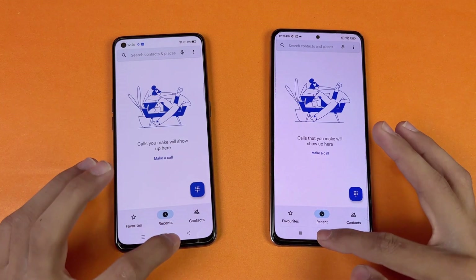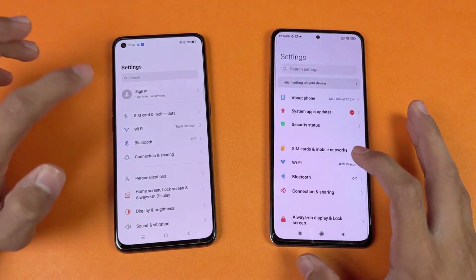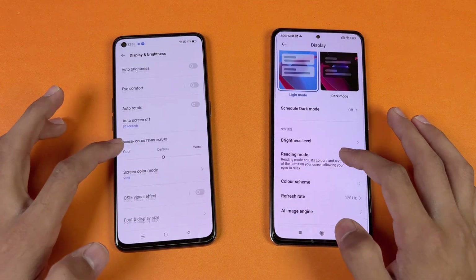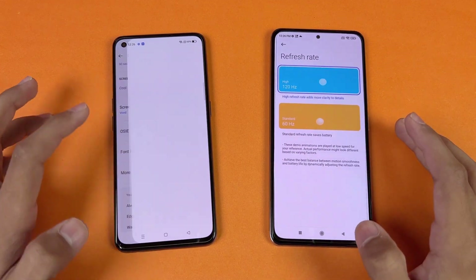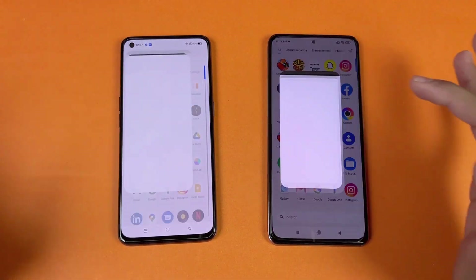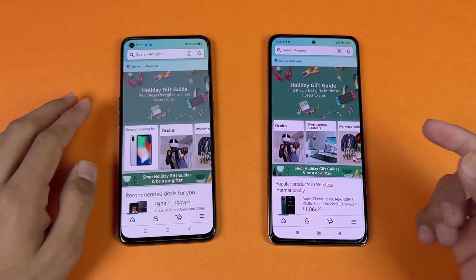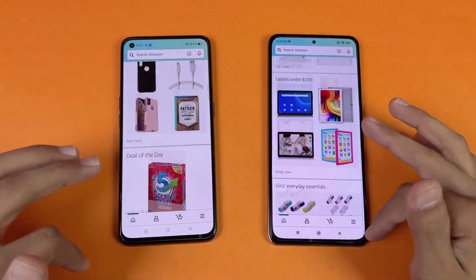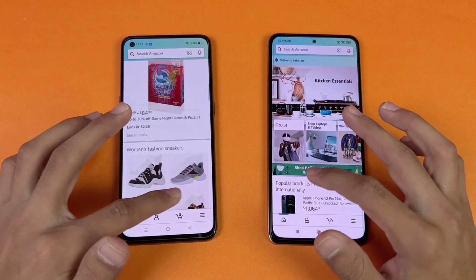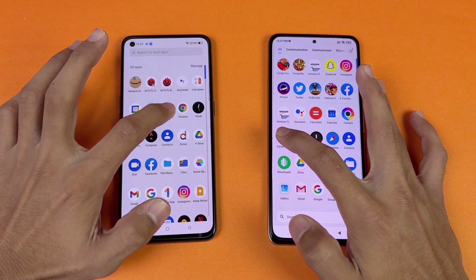Let's start off with the phone dialer — that is exactly the same on both phones. Next is the Settings app — the Realme GT Master Edition is a bit faster there. Let's go to the Display settings and you can see we have 120Hz refresh rate on both the Poco F3 and the Realme GT Master Edition. Now checking Amazon Shopping — it's a little faster on the Poco F3. Scrolling is exactly the same on both phones, thanks to the 120Hz refresh rate.